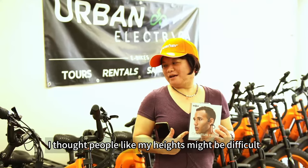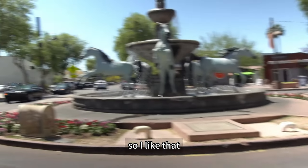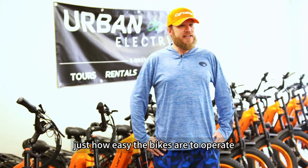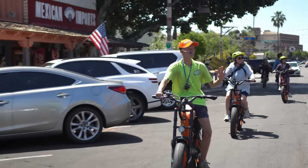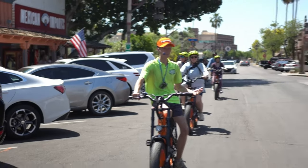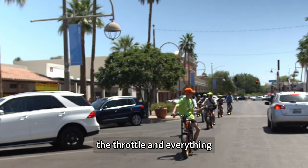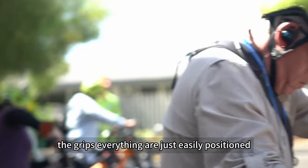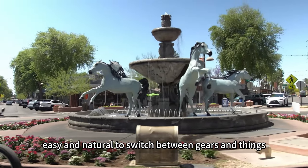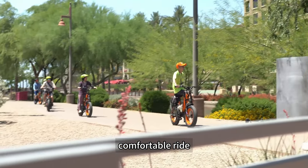I told people that given my height it might be difficult, but actually it's easy, so I like that. Just how easy the bikes are to operate — the throttle, the grips, everything are just easily positioned. It's real comfortable and real easy and natural to switch between gears, so very easy to operate and a nice smooth comfortable ride.